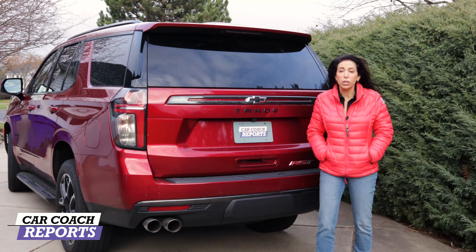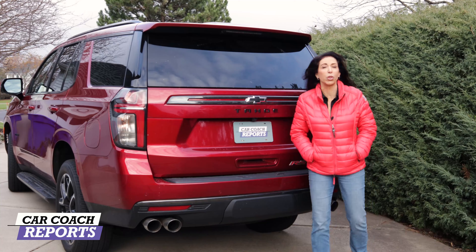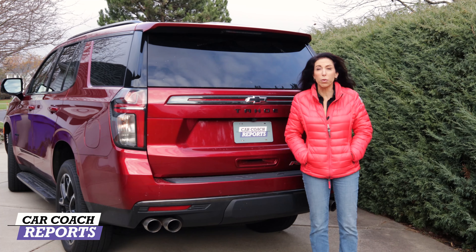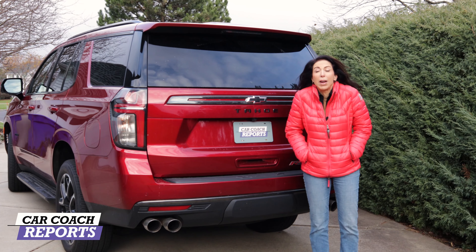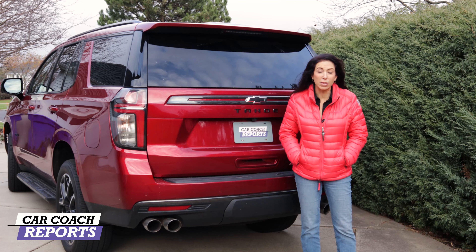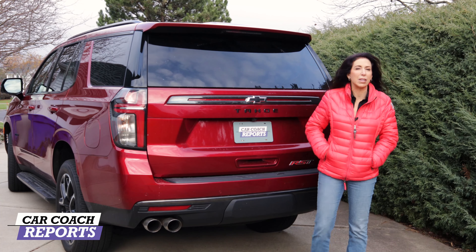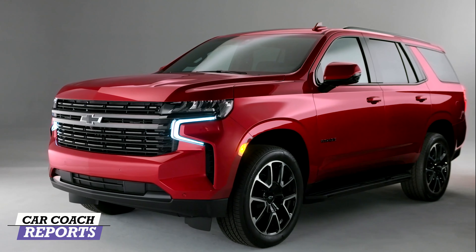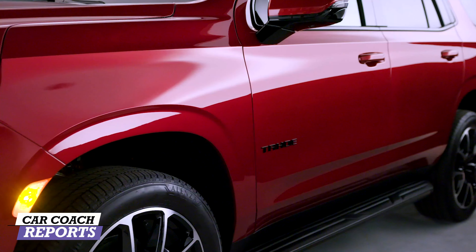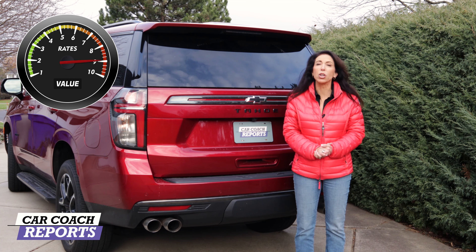When looking at value, this vehicle starts at $49,000, but once you get into the RST trim level where the goodies start, this vehicle came in at $72,000 — without a sunroof, though with a $50 credit for removing start-stop technology and $50 for the locking column. Saving $100 is nice, and you probably don't want those items anyway. Compared to other vehicles in the category — including German and Japanese brands that can add up quickly — this vehicle coming in at $72,000 is quite impressive. For value, it earns a nine.